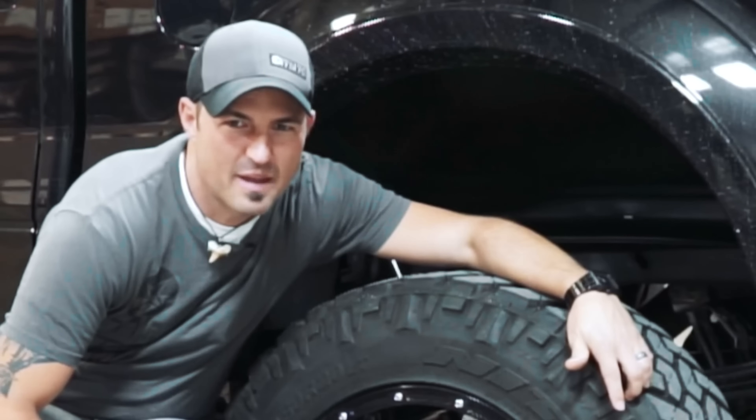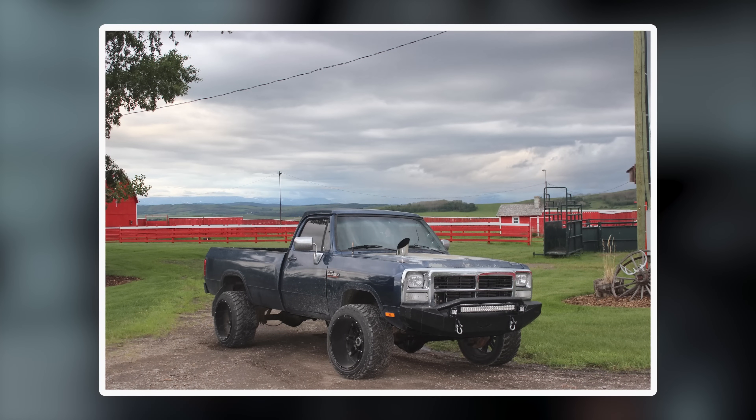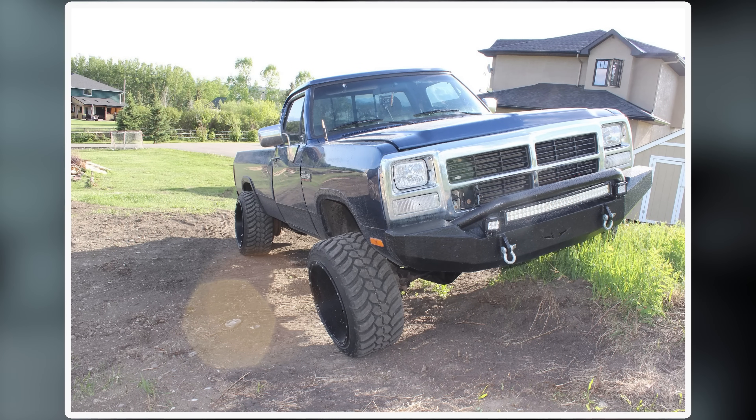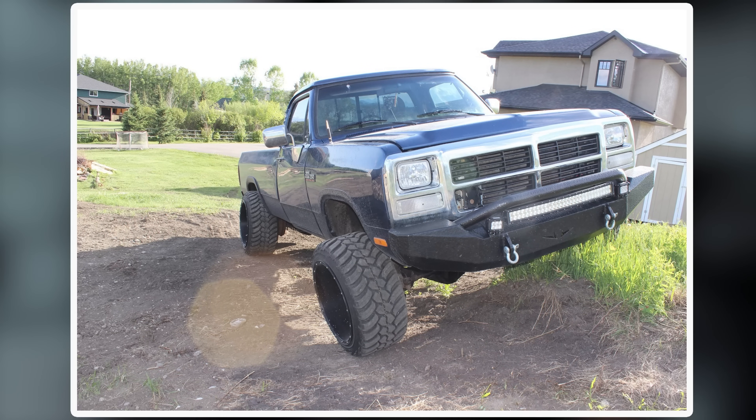All right, so with first gens, on the viewer's right but our left, we've got a 1993 Dodge W250. She's on some Fuel Hostages in a 22 by 14, negative 70 offset with some Amp MTs in a 325/50, which is about a 35-inch by almost 13. It's pretty wide — a beefy boy. Looks pretty squared and it's got an aftermarket front bumper.